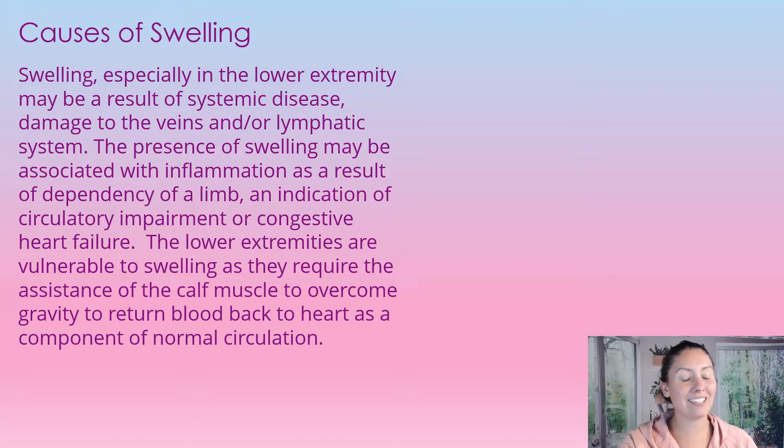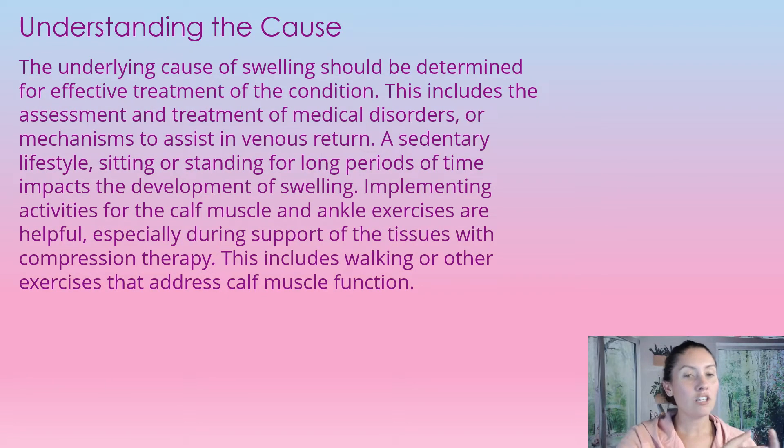The lower extremities are vulnerable to swelling as they require assistance from the calf muscle to overcome gravity to return blood back to the heart, as a component of normal circulation.